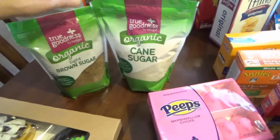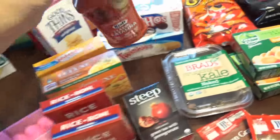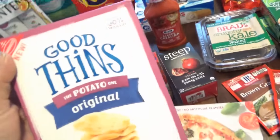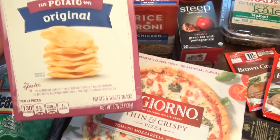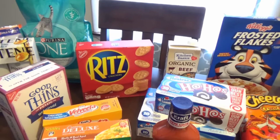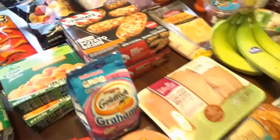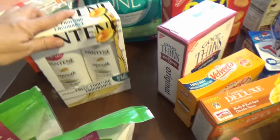Since Easter is around the corner I couldn't resist getting some Peeps. I got just some cane sugar and brown sugar — it's the True Goodness organic. Ryan likes the Catalina dressing so I wanted to make sure I had one of those on hand in the refrigerator in case we have salad one night. I decided to try these — I haven't tried them yet — these are the Good Thins potato wine originals, we'll see. I got some standard Ritz crackers because nothing really beats them and I wanted cheese and crackers.